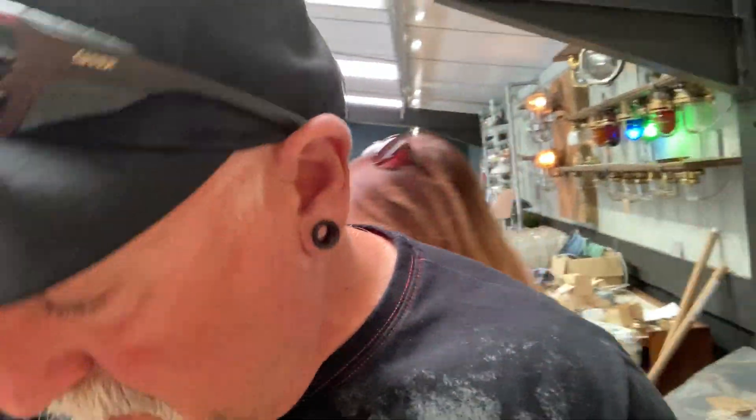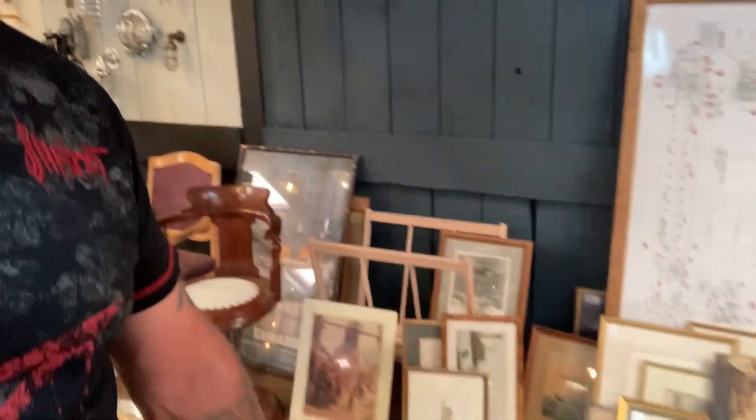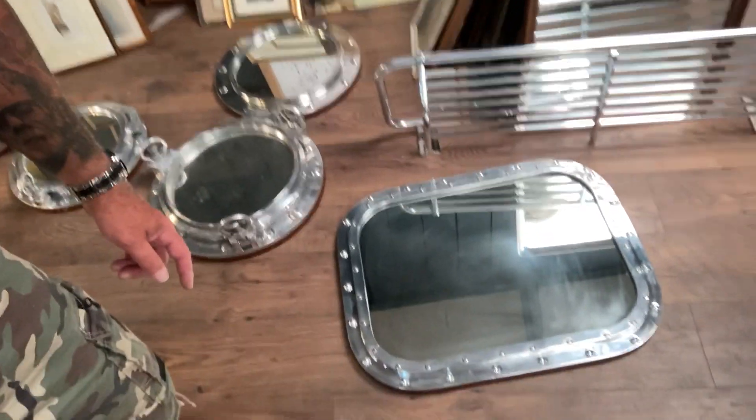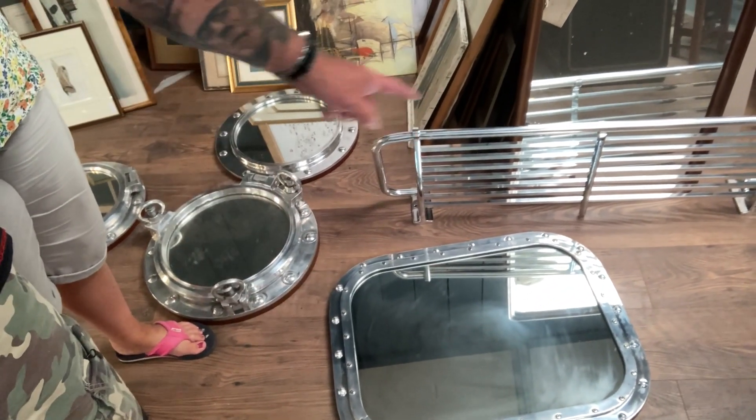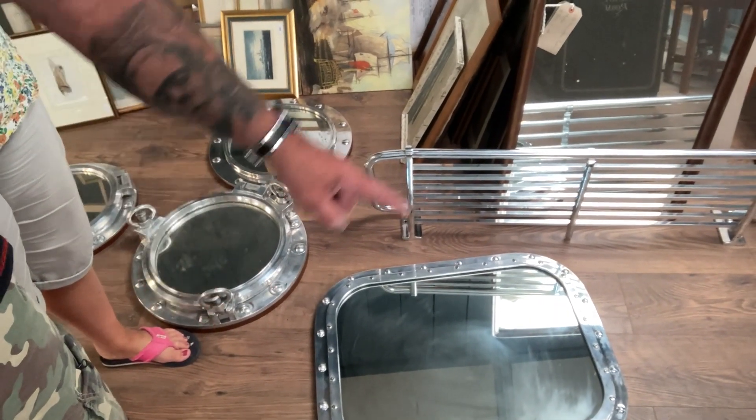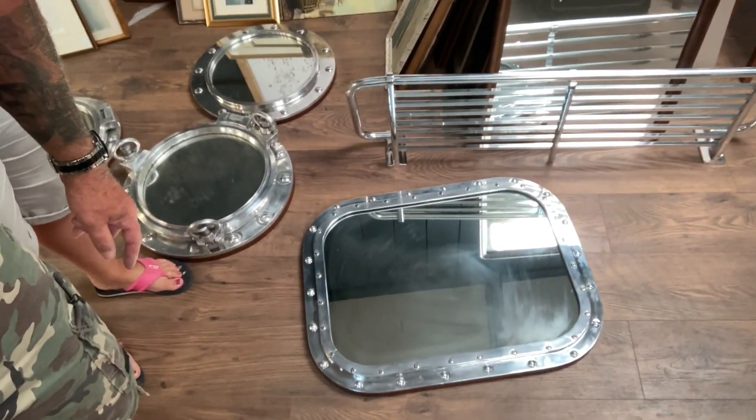I've got to be careful where I'm standing because I'm a bit of a trip hazard. Down here — ship's windows with teak surrounds that they've actually put mirrors into. We pretty much think that would look absolutely stunning in our bathroom, wouldn't it?